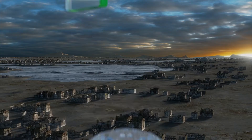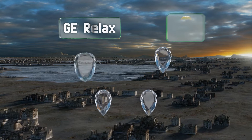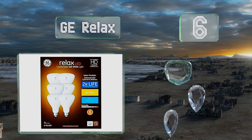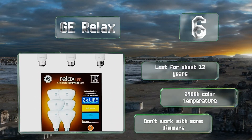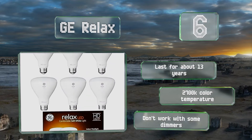Coming in at number 6 on our list, with a 650 lumen output, the GE Relax are the brightest options, but they're still better than typical 60 watt incandescents and draw just 10 watts. They're made without any mercury too. These will last for about 13 years and offer a 2700K color temperature. However, they don't work with some dimmers.